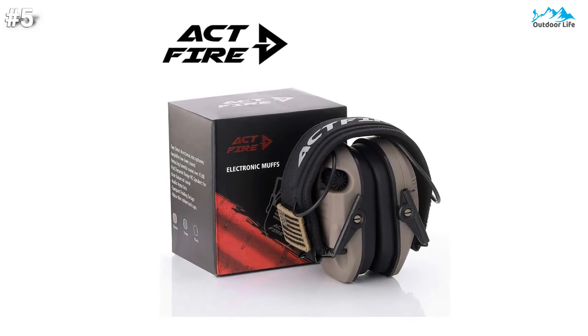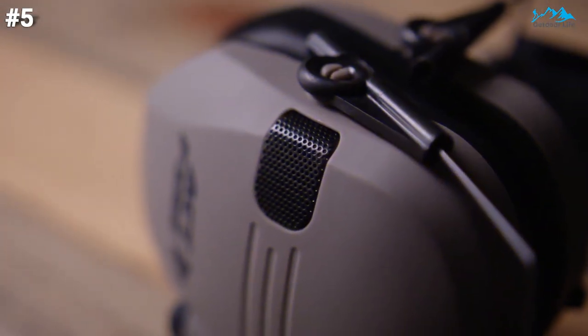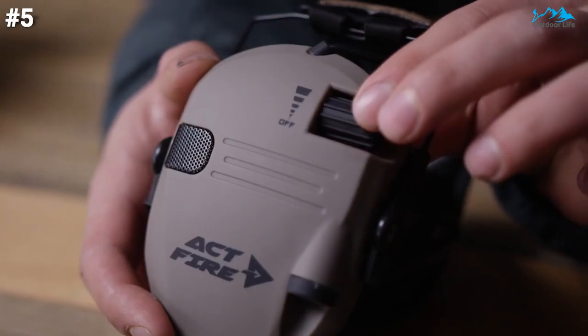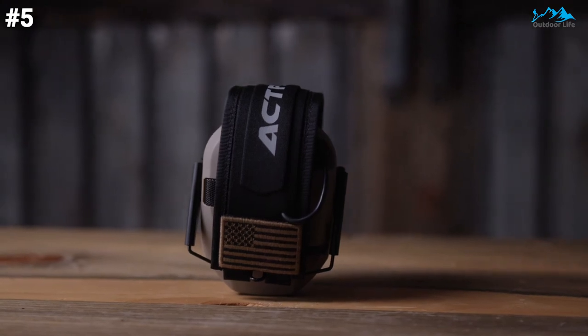The sound quality may not be as good as premium music earmuffs, but compared with other electronic shooting earmuffs, these are much better. This elite hearing protection is the only one that retains all four important advantages under the $100 earmuffs market.